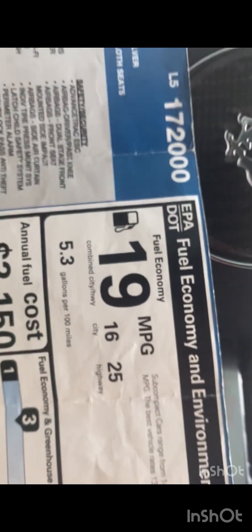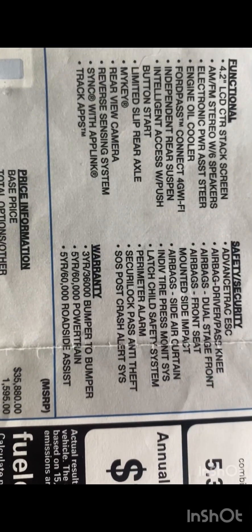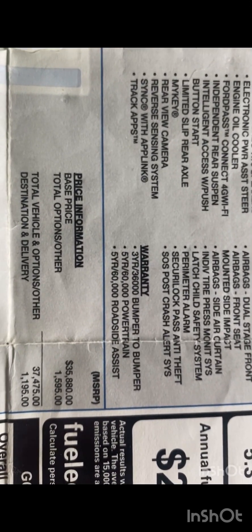I got it from Stivers in Montgomery, Alabama — if you're in Montgomery, feel free to comment, we can get some Mustang groups together. The sticker says an average of 19 miles per gallon, but I'm getting about 13.4 — it can get up to 16 in the city with the way I drive. It comes with a 3-year/36,000-mile bumper-to-bumper warranty and a 5-year/60,000-mile powertrain warranty.